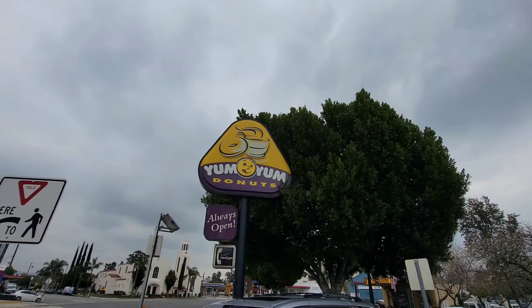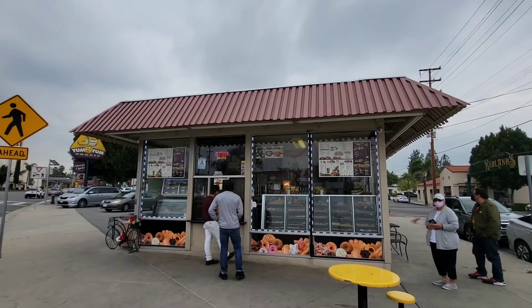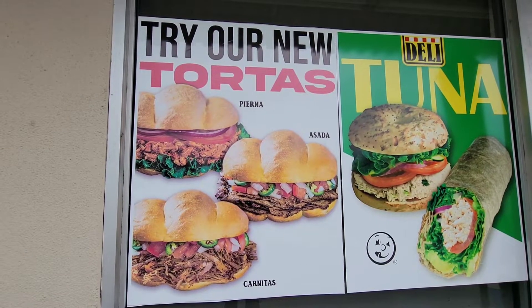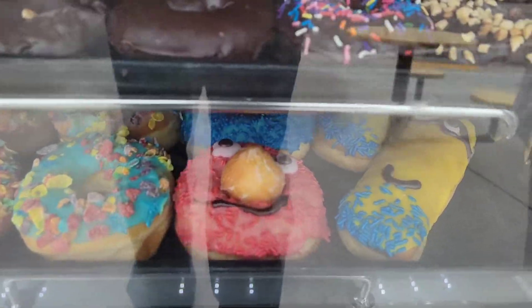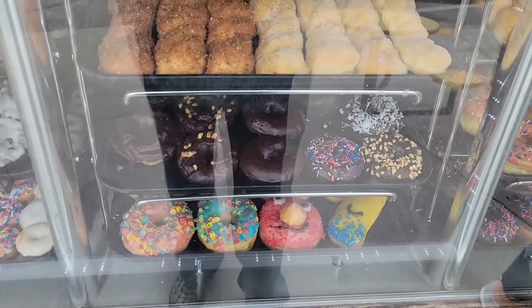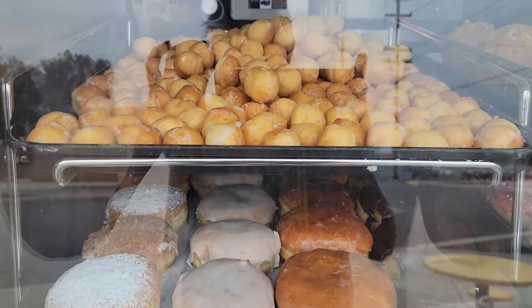Me want yum yum! I can hear Jim Gaffigan saying that one, huh? In Redlands, we have a lot of wonderful places to eat, and Yum Yum is one of them. Let's look at the donuts — those are pretty funny, huh? They have pretty donuts and it's in a standalone building on the corner, and across the street is Kuka's.